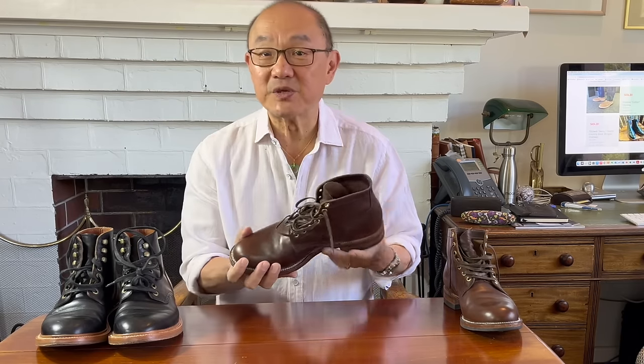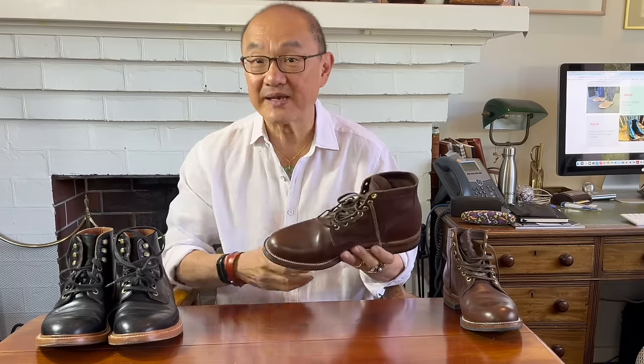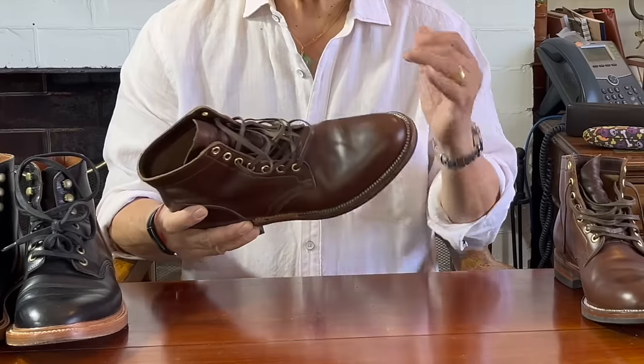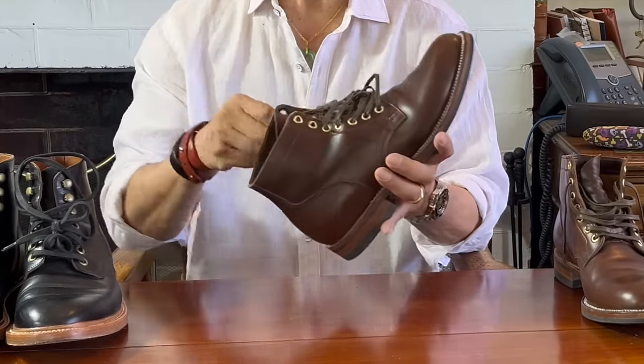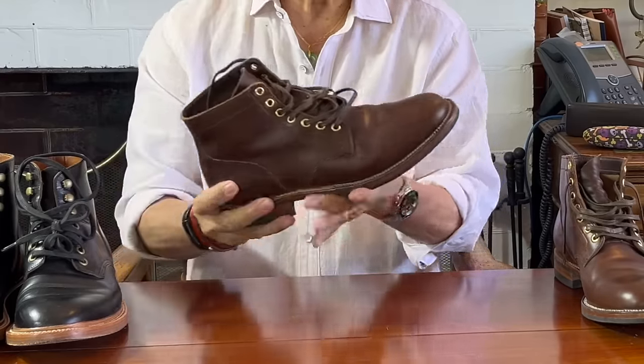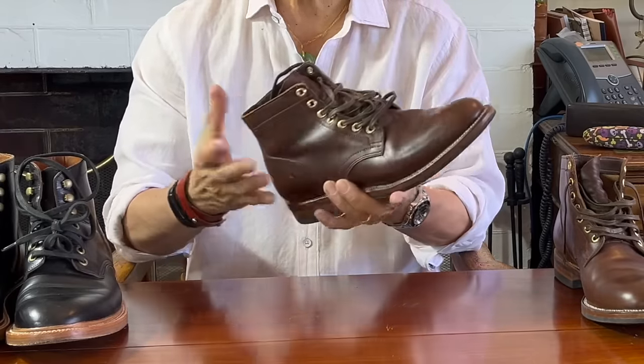This is the service boot that in 2008 kicked off the revived service boot trend, riding on the Americana heritage wave from Red Wing Iron Rangers in Japan, and can be said to have influenced brands like Thursday, Grant Stone, and Parkhurst in the 2010s, and others since then. While you can get it in a variety of lasts and uppers, cap toe or plain toe, and variations in hardware and outsole, the basic design is the same.